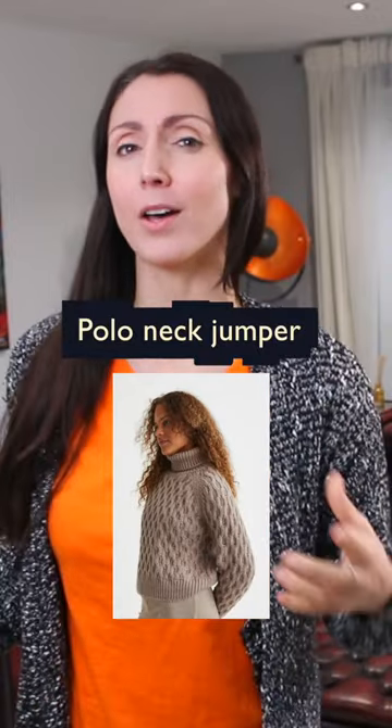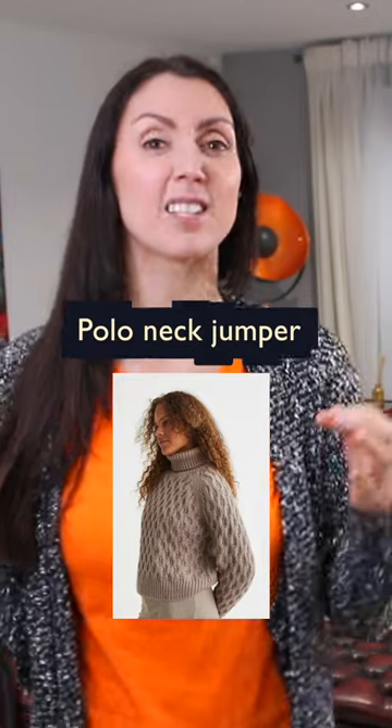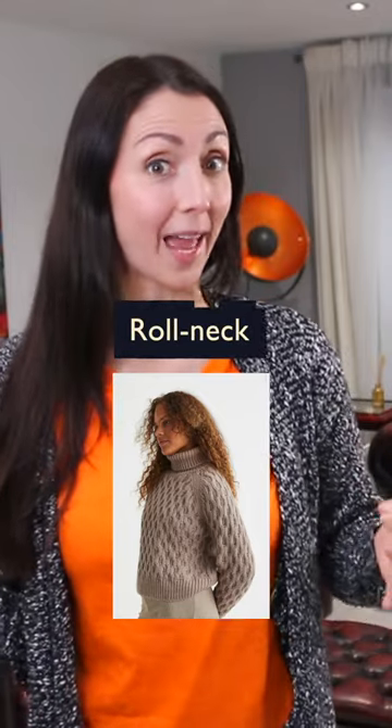How about this? It's like a scarf and it could be pulled up as a hat — a snood. And how about this? A polo neck jumper. You might also hear the terms turtleneck or roll neck.